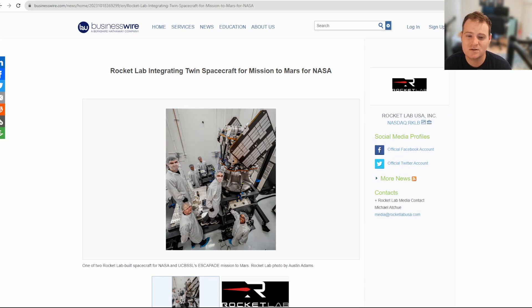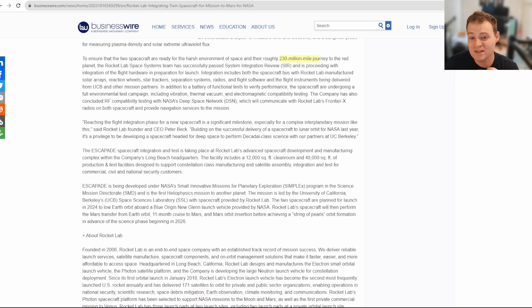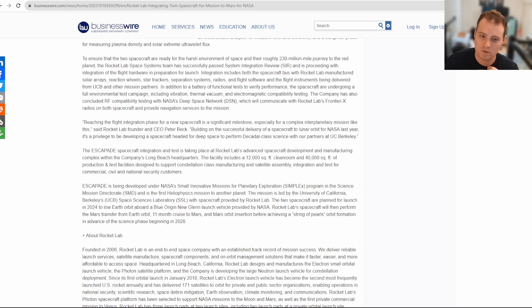Next up, Rocket Lab's twin spacecraft for Mars are getting integrated — an exciting mission, sending spacecraft to another planet, something very few companies can boast. There's a nice picture of the staff working on the spacecraft, which will make a 230 million mile journey to the Red Planet. The team has successfully passed their integration review and is proceeding with integration of flight hardware. This includes the spacecraft bus with Rocket Lab-manufactured solar arrays, reaction wheels, star trackers, separation systems, radios, flight software, and flight instruments.